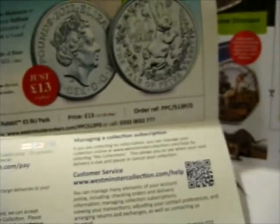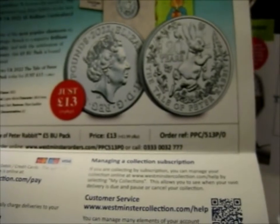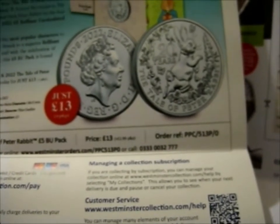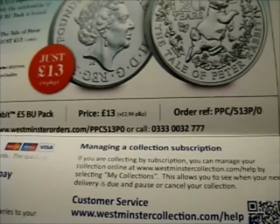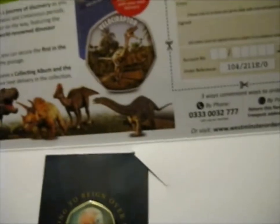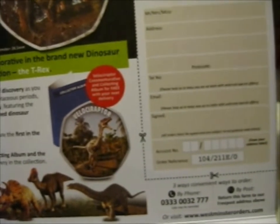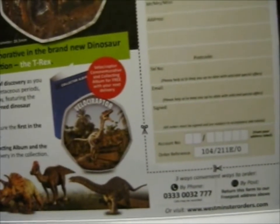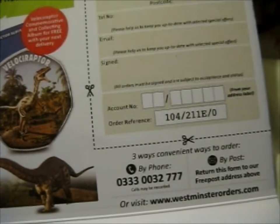Also, if you were wondering, there is a Peter Rabbit five pounds brilliant uncirculated pack advert on the back. It still has Elizabeth II's face on the rear side. If you're interested, there's the order reference code number. And this thing has an advertisement on the inside as well — basically Jurassic Park-esque dino coins. I've never been interested in dinos, but if you're interested, there's the order reference kind of thing.